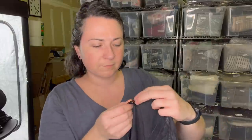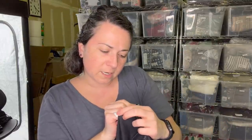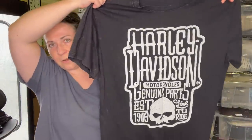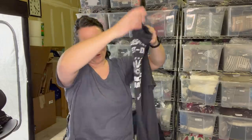This is a Harley Davidson t-shirt. I don't pick up all Harley Davidson, but the cute ones. Size extra large - here's the print. It looks cool. I got it, we'll sell it.